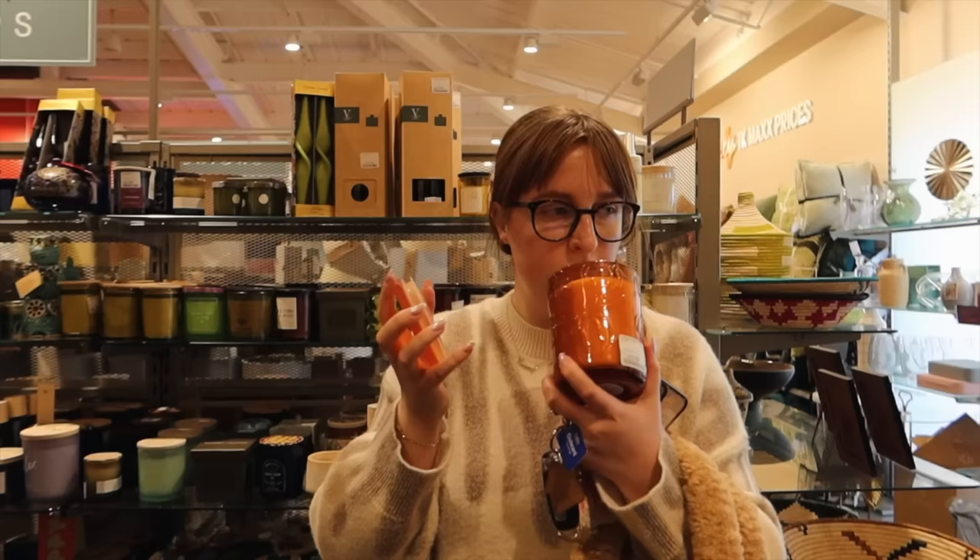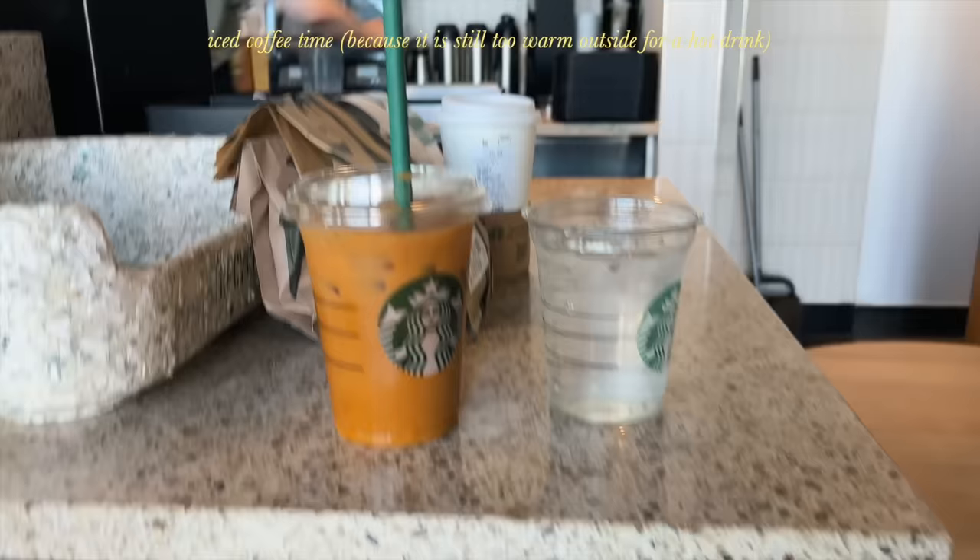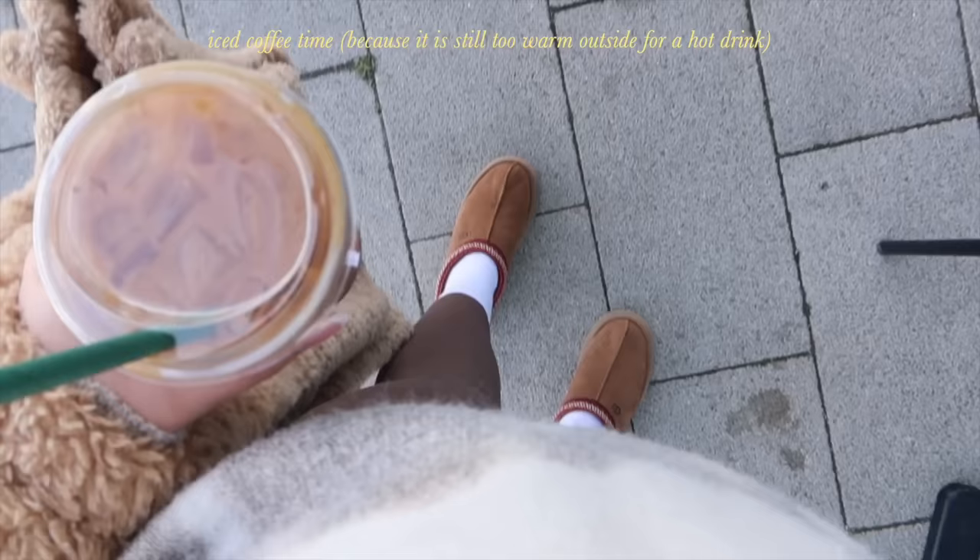I thought about a pumpkin chai latte but I think it might be too coffee-smelling for me — I want more pumpkin. So I ordered a grande pumpkin spice latte, iced, with almond milk. I'm back in my car now. I had a browse in Home Bargains to pick up some cleaning supplies — I literally just want to clean my dishwasher and my washing machine, but I love shopping there.